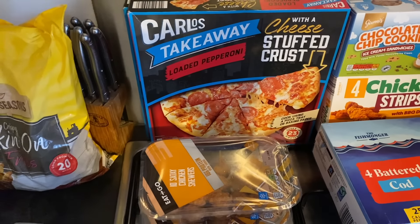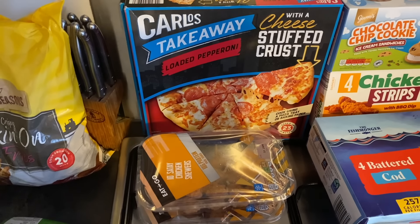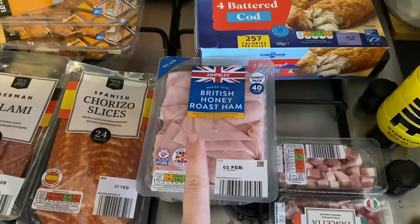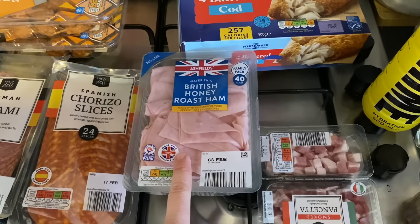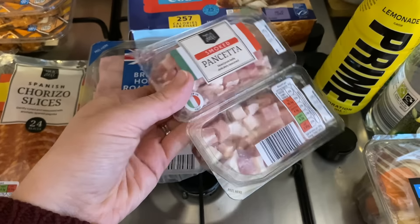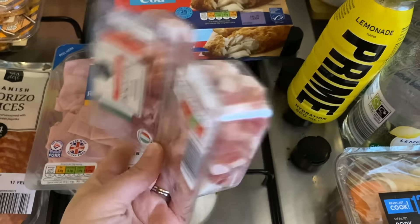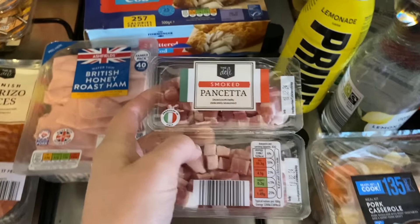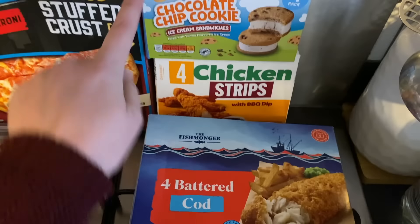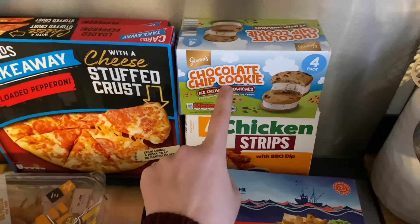Two of the Carlos takeaway loaded pepperoni pizzas with cheese stuffed crust. The boys like those better than the fresh ones at Aldi — they said the frozen ones taste better, so that's their feedback. Some British honey roast ham for sandwiches. Smoked pancetta — I'm going to put this in my egg bites with some pepper, great for breakfast ready to go. Four battered cods. And our favorites — the chocolate chip cookie ice cream sandwiches, so good, me and Brody love these.